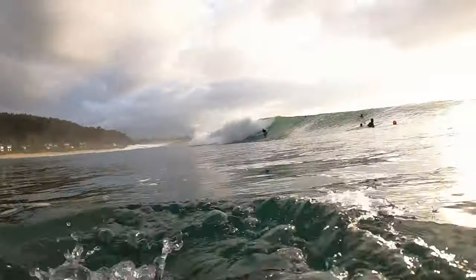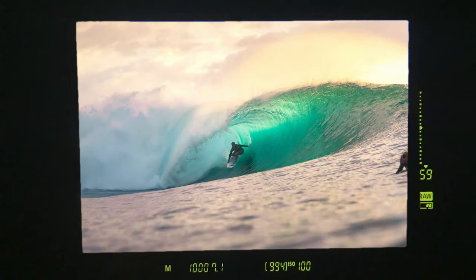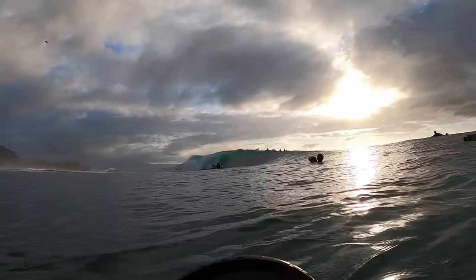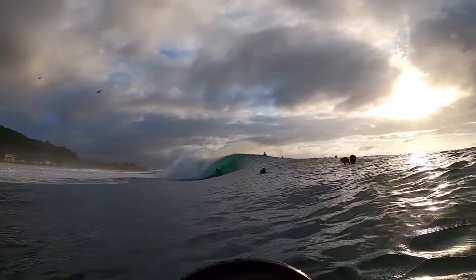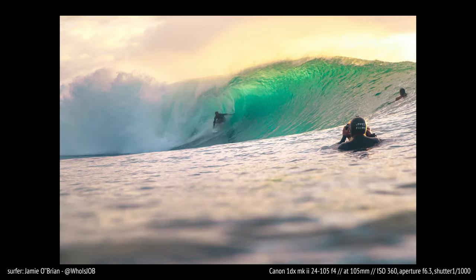I wanted to give you guys a little preview of what it's like in the water out there at Pipeline, but now I want to slow it down a little bit and show you exactly what was going on.